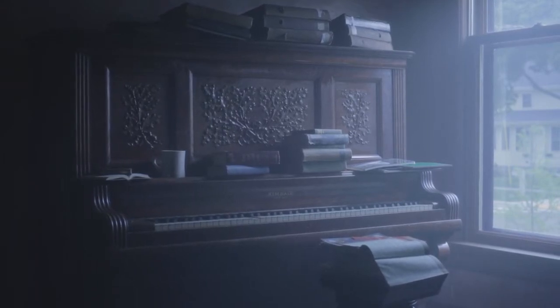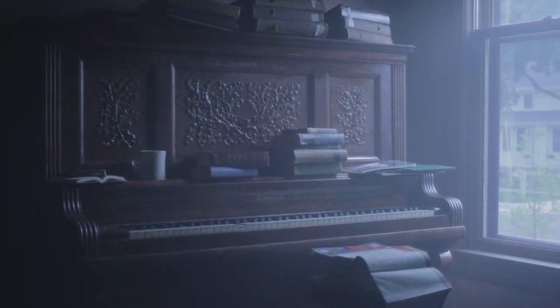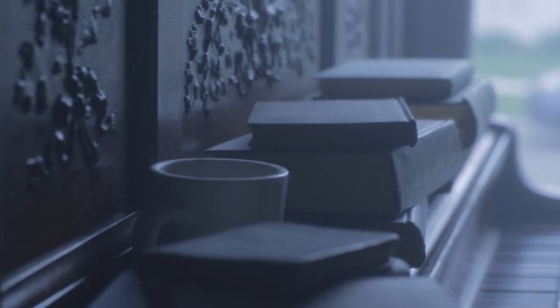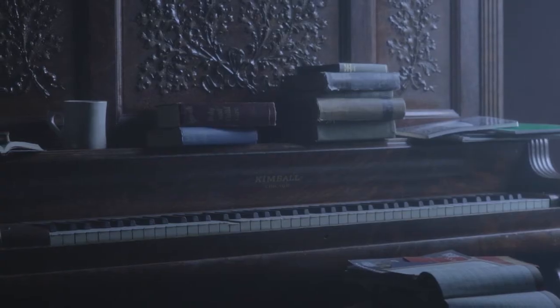Imagine a piano. It's being used not for playing — it's being used as furniture. There's coffee mug stains on it, you might fold your laundry on it. It is a gorgeous piano that you've invested a significant amount of money in, and it's just sitting there not being played.